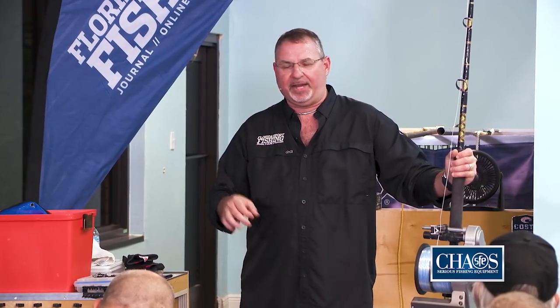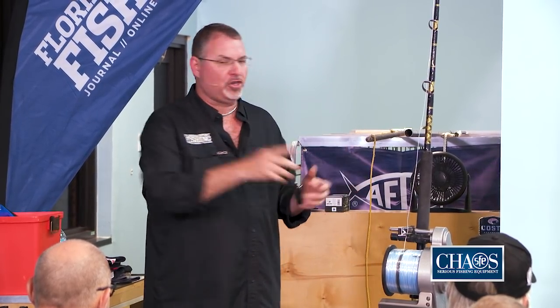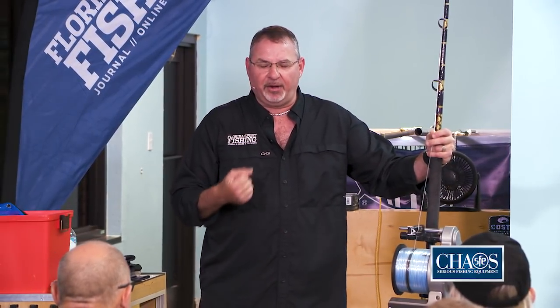All of the big giant swordfish over 300 pounds are females — every single one of them. Every single bait you drop to the bottom could result in a fish that is 50 to 500 pounds. You cannot determine what size fish will eat your bait. All you can do is prepare as best you can and fish, knowing that at any time that bite could be a 50-pounder or a 500-pounder.